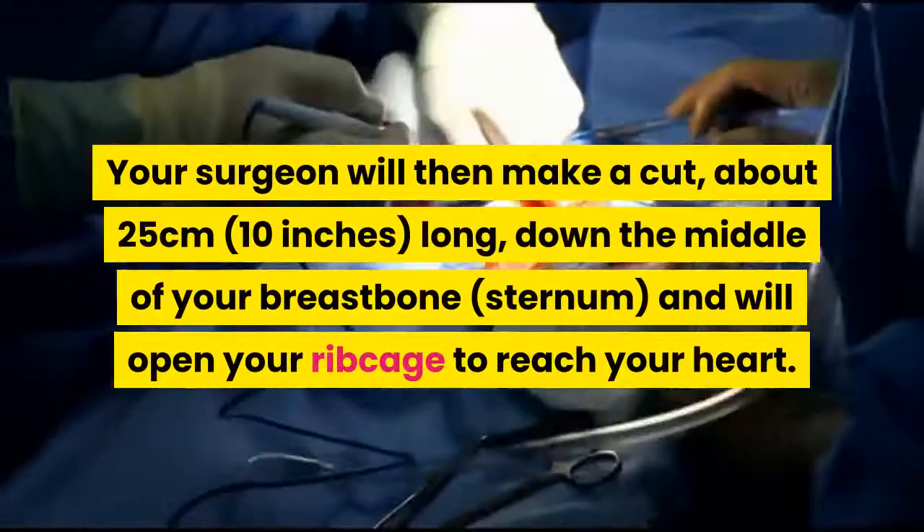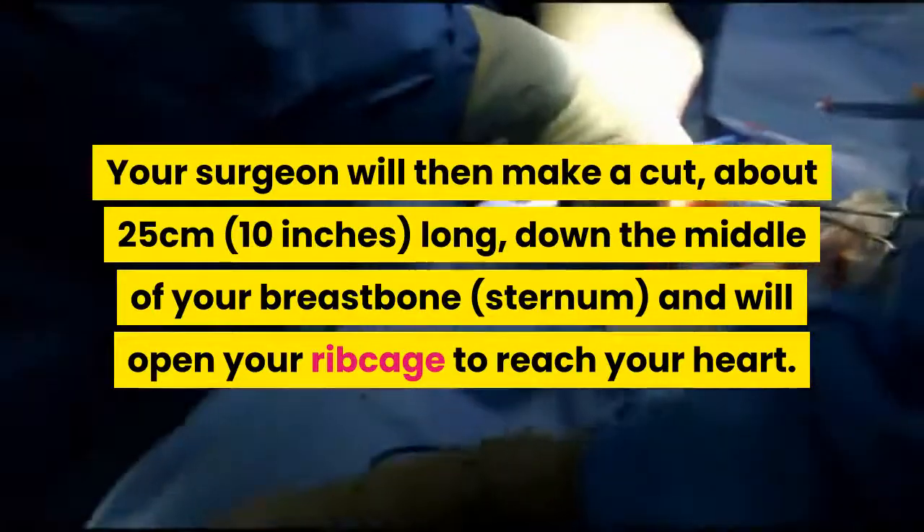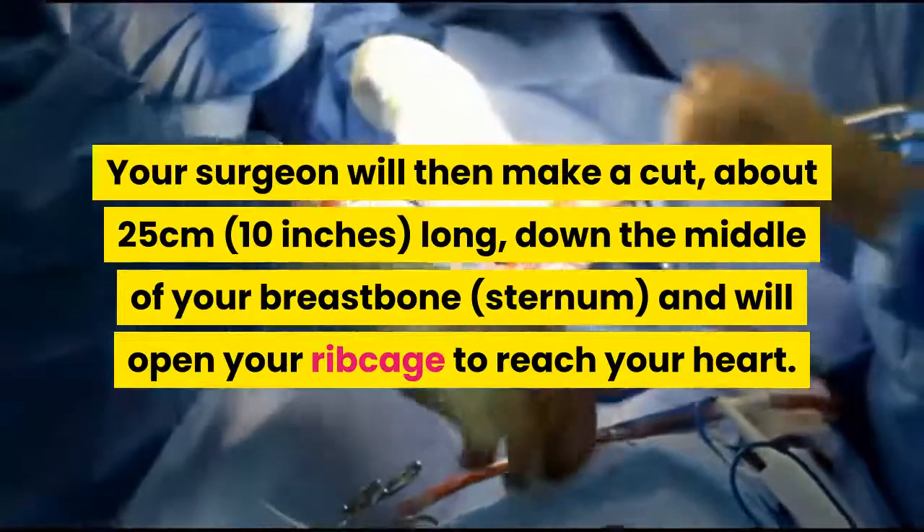Your surgeon will make a cut about 25 centimeters long down the middle of your breastbone sternum and will open your ribcage to reach your heart.